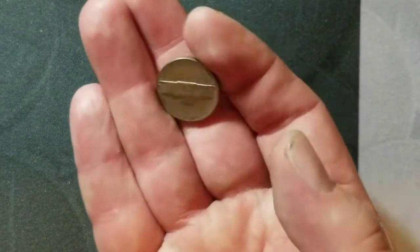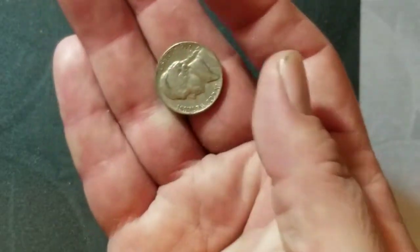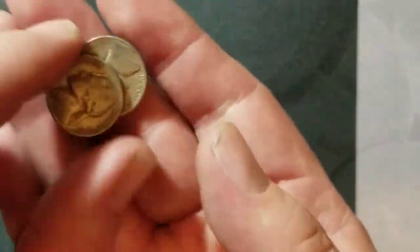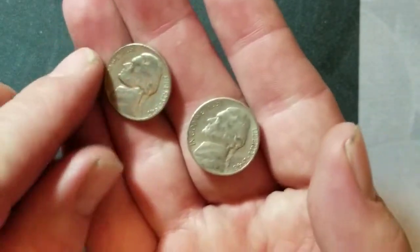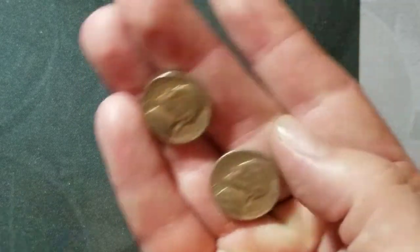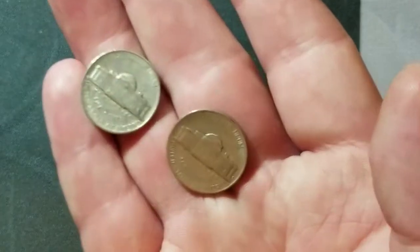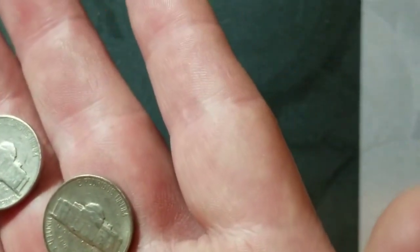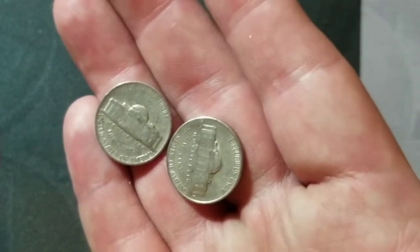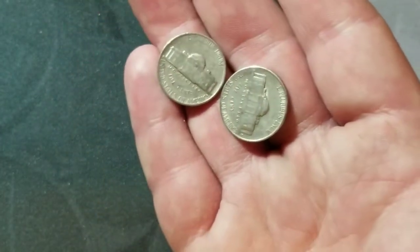Roll number 40 and we have a 1959 Denver. Roll number 43 — two finds: a 1947 and a 1948. The 47 is a plain, and the 1948 is going to be a San Francisco. I'll bring you in on the next one.